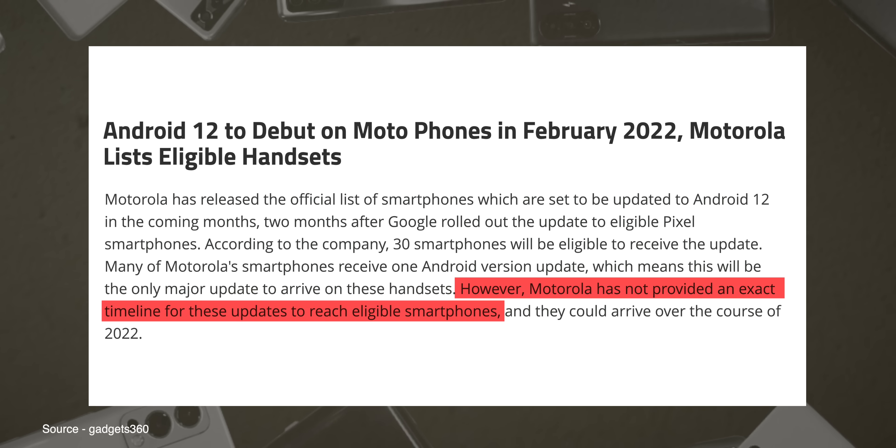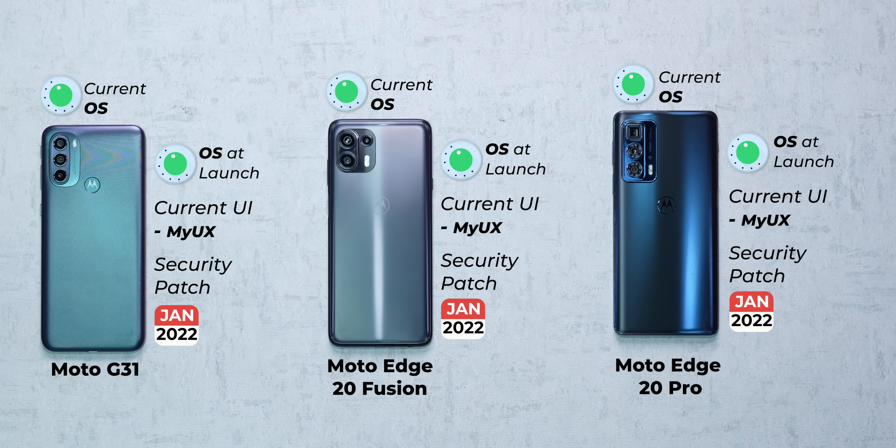Now let's start with Motorola itself. While the company hasn't made any assurances about giving a specific number of updates, it will maintain a two-year update cycle as per Google's policy framework. But none of the phones that we picked — the Moto G31, the Moto G20 Fusion, or the Moto G20 Pro — are on the latest Android 12 update.